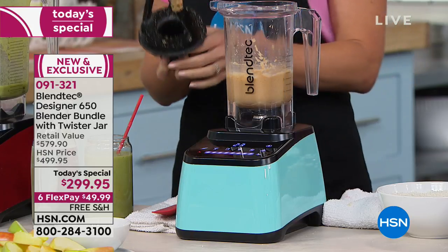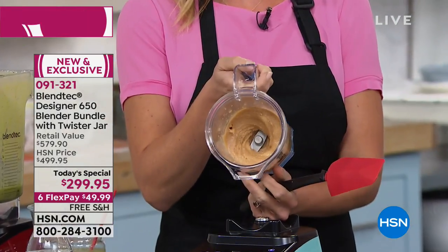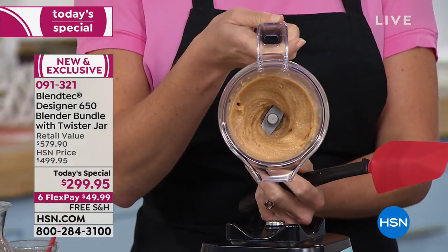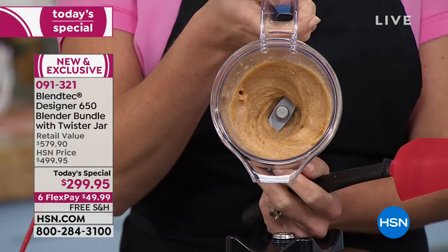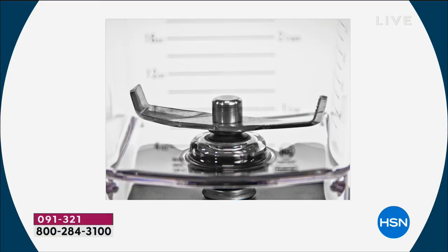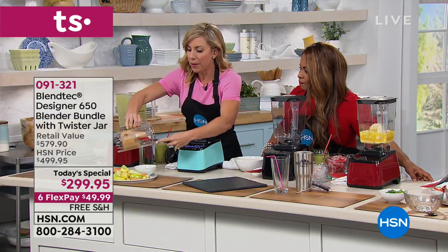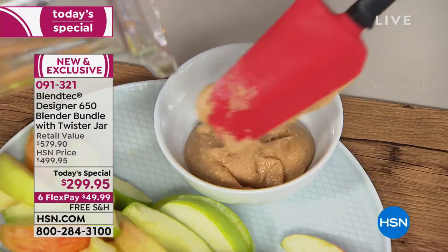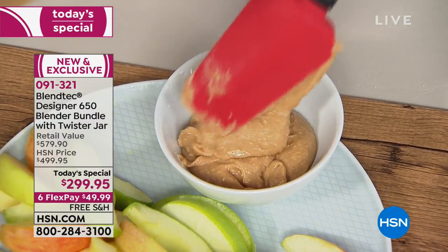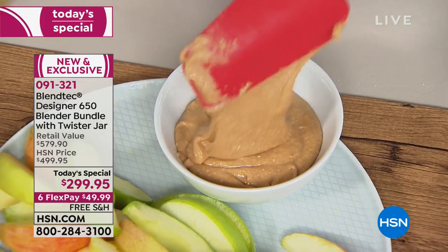If you like a nut butter that's crunchy, maybe take it out a little sooner. If you like it smooth and warm, leave it in longer — because this has 1,560 watts of power, three peak horsepower, and uses a cold forged steel blade. The blade is going to blow your mind — it's three inches and it's not sharp. The engineers at Blendtec discovered that a blunt blade will do a better job with a high-powered motor at pulverizing your foods. If you have a blender with a sharp blade, you have a pretty wimpy motor.